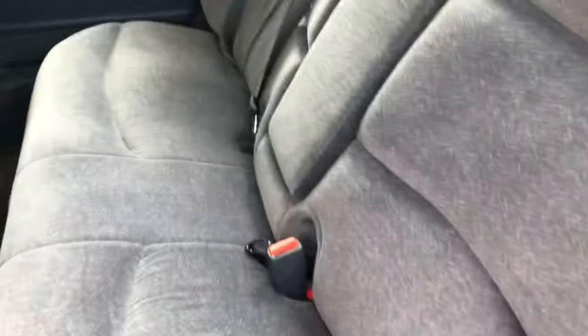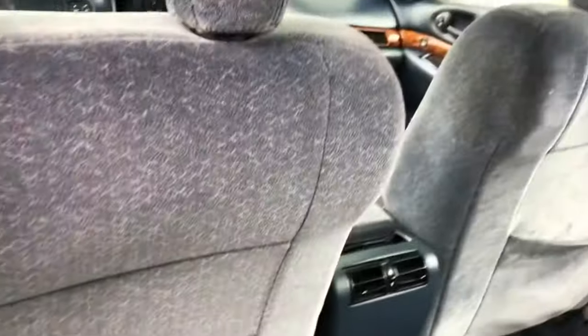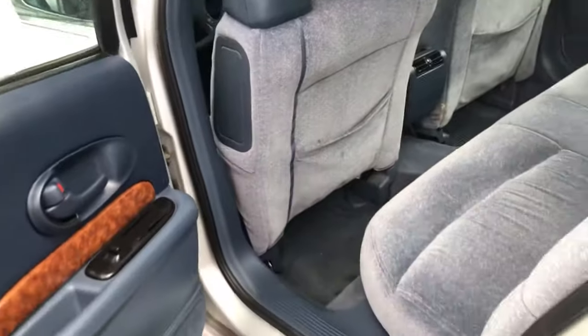The doors are in good shape. There are some stains on the floor mats, but underneath the carpet is in good shape. Back seats are in excellent shape and the backs of the seats are in good condition. We've got some cleaning to do, but that's really minor.